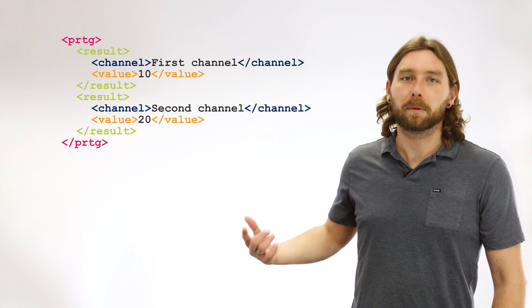Do you need a monitoring solution that's highly adaptable? Then PRDG makes it simple for you. With our powerful API, you can implement your own scripts to tailor your monitoring to your own needs.